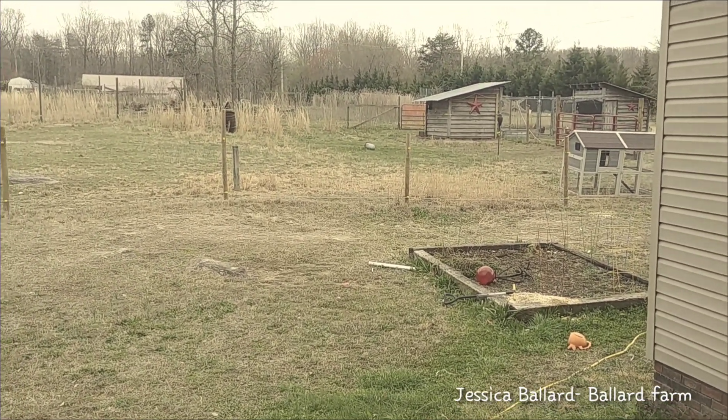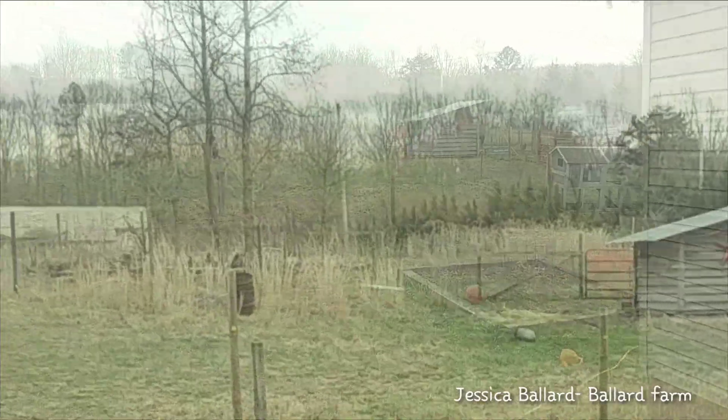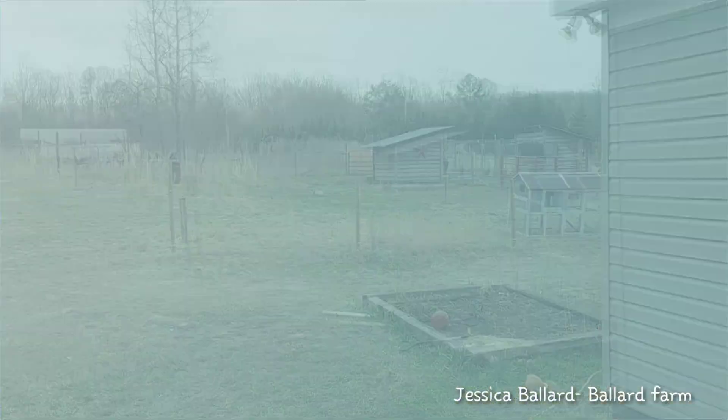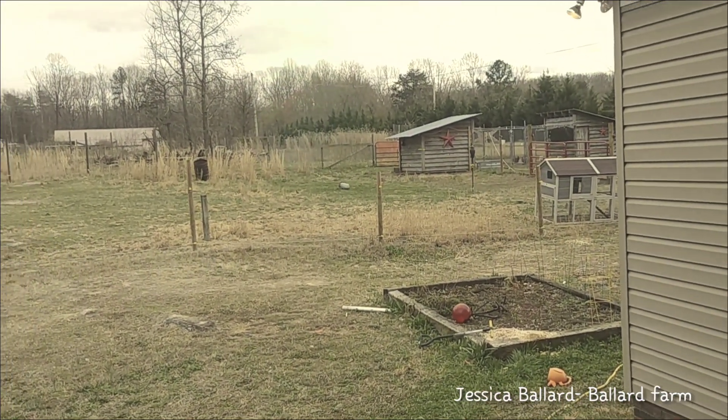We've got the little chick house that we're moving into next. We'll have two more housing setups we're setting up this weekend. We're ready for spring around here — welcome to Ballard Farms!